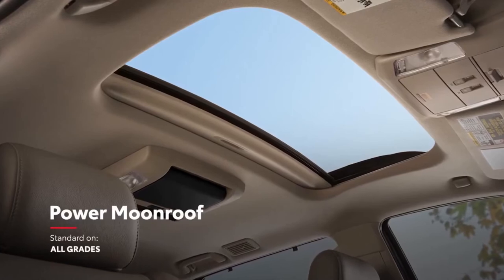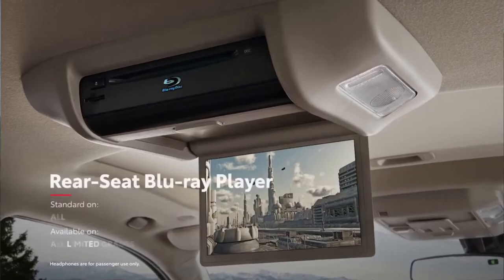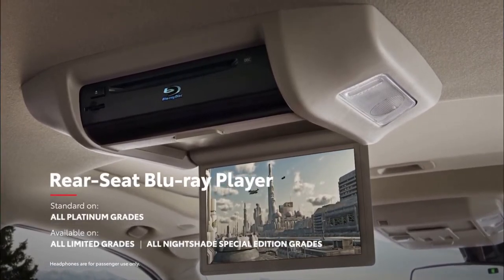It's always possible to let in the sunshine with Sequoia's standard power moonroof. Meanwhile, backseat passengers will love the available rear-seat entertainment system, which includes a Blu-ray player and dual wireless headphones.